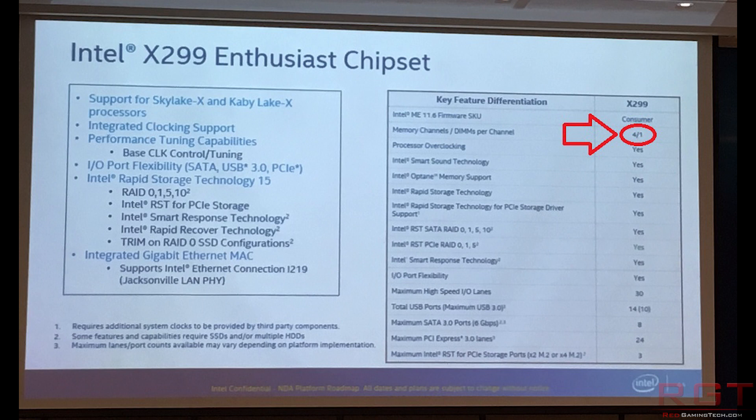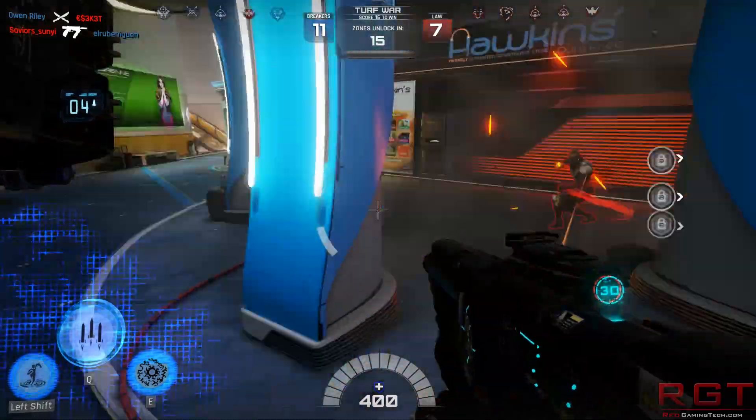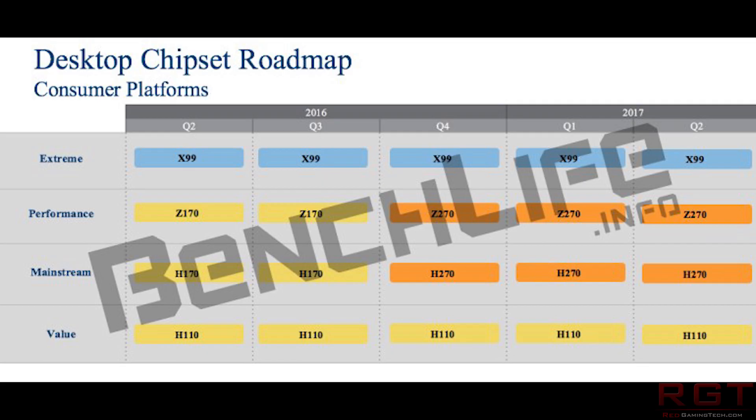Now, this slide — I won't read out all of it, because quite frankly a lot of it's fairly benign and obvious, and when it comes to the number of USB ports, I'm pretty sure you can read that quite easily. But there are definitely some interesting things here. Performance and tuning capabilities are listed with full base clock and tuning controls, IO port flexibility with SATA, USB 3, and PCIe, Intel's Rapid Storage Technology with RAID 0, 1, 5, and 10 support, as well as support for the integrated Intel Ethernet Connection I219.